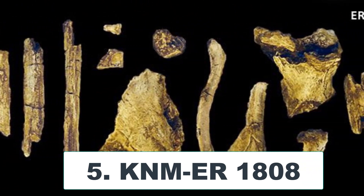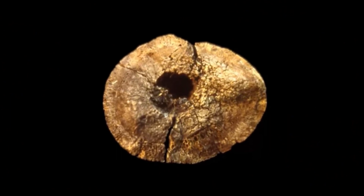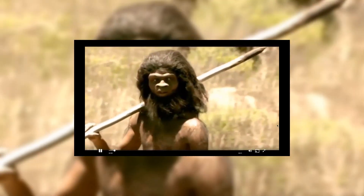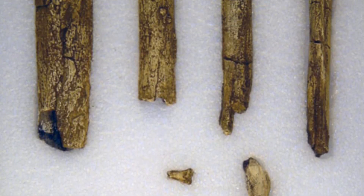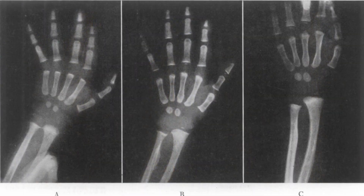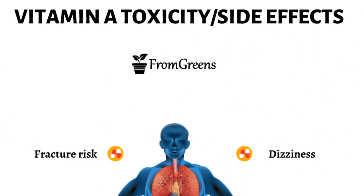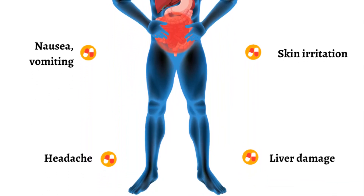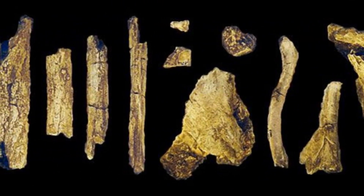KNM-ER 1808. The partial skeleton of a woman was found in 1973. She died about 1.7 million years ago from a painful condition that may have been caused by vitamin A poisoning. This cause of death is suggested by the layer of abnormal bone which covered the bones in her arms and legs. This abnormal bone is similar to that found in modern humans with vitamin A poisoning. Excess vitamin A in the diet is toxic to our bodies and causes the tissues around the bone to tear, bleed and form huge clots. Abnormal bone tissue like that seen in KNM-ER 1808 then begins to grow.